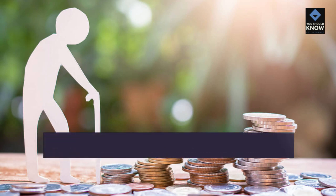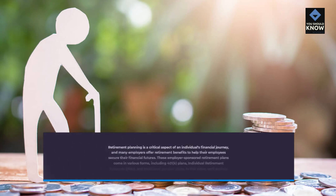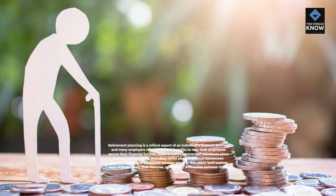Retirement planning is a critical aspect of an individual's financial journey, and many employers offer retirement benefits to help their employees secure their financial futures. These employer-sponsored retirement plans come in various forms, including 401k plans, individual retirement accounts, IRAs, and traditional pension plans. In this video, we'll explore each of these plans, their features, and the key differences between them.